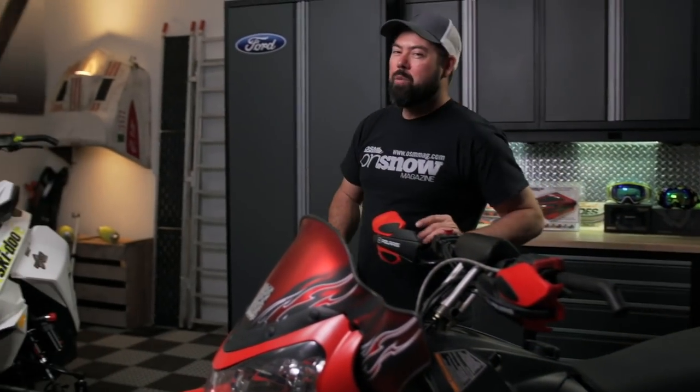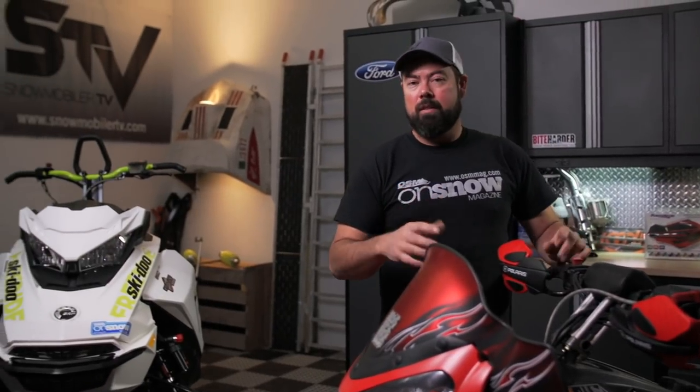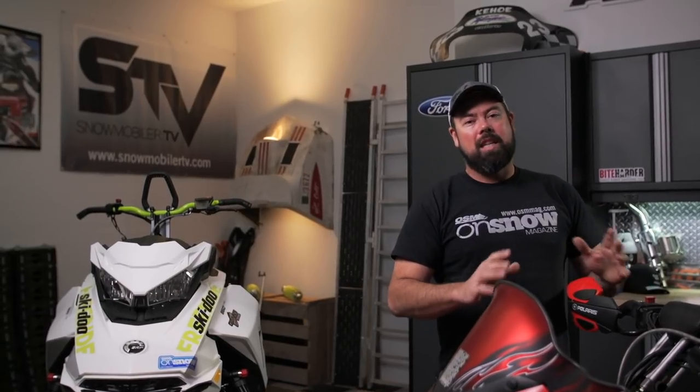Thanks for hanging with us this week on STV. For me it was pretty good getting back in the groove, and for you, hopefully by the time you watch this show there's a ton of snow outside — so get out there. Until next time, keep it between the trees.